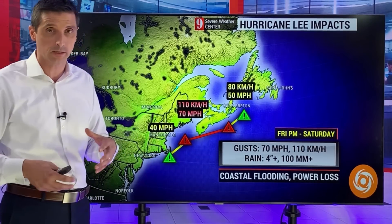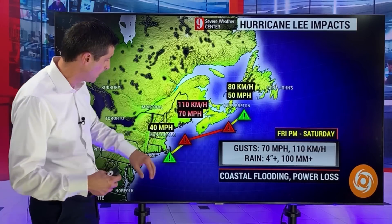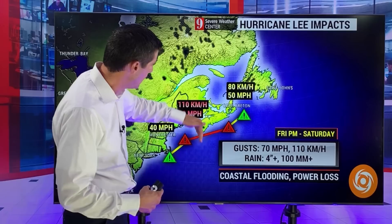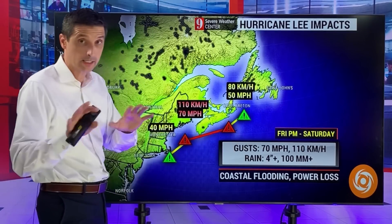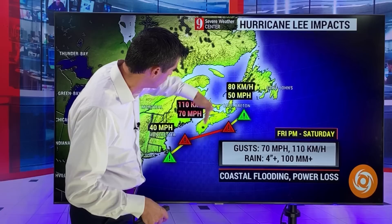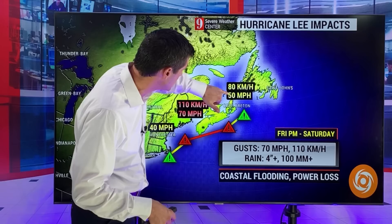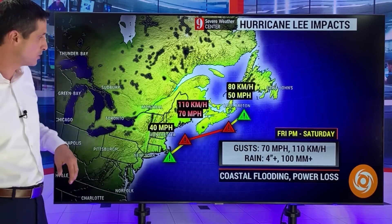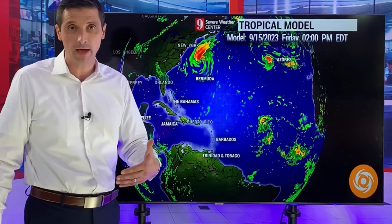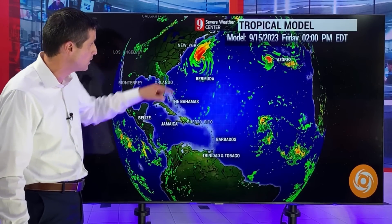The Cape — we've seen much worse systems, of course, with Bob, with Gloria in the past, with Carol way back when — but the core of this will be off to the east, and that's huge for the Cape. Not great news for Nova Scotia. Over toward Cape Breton, anywhere from Halifax off to the east, we're going to have winds around 80 kilometers an hour. And as far as the rain goes, about 100 to 125 millimeters of rain in spots — over four inches of rain in some locations.